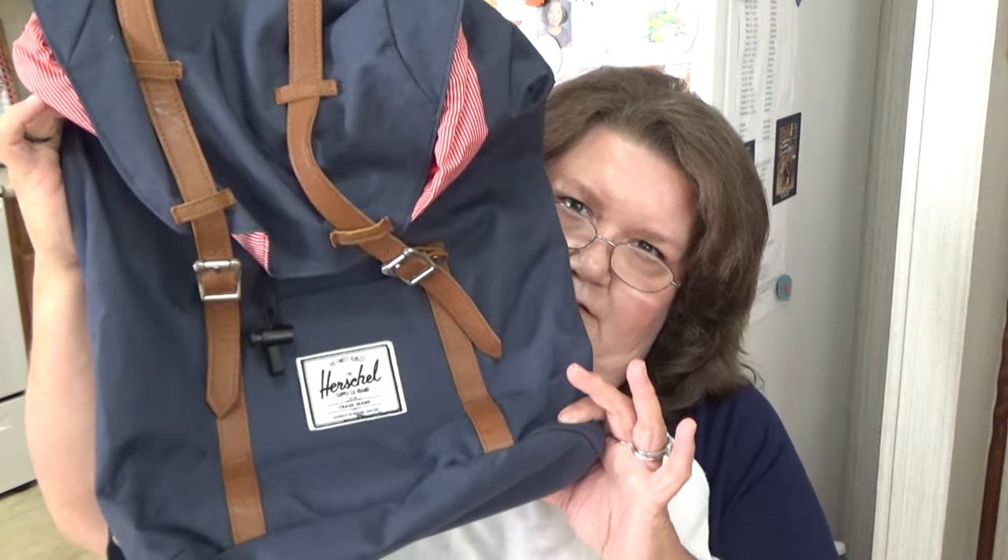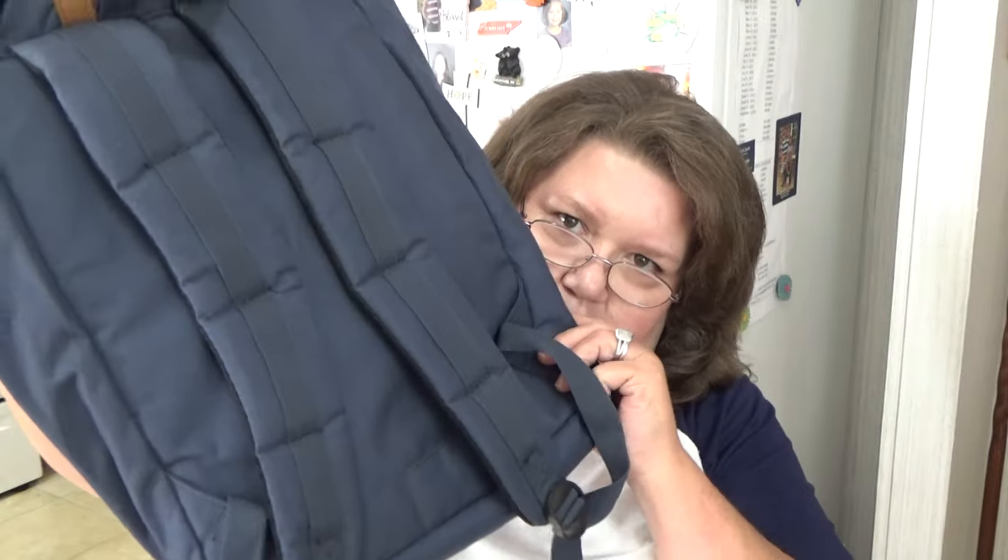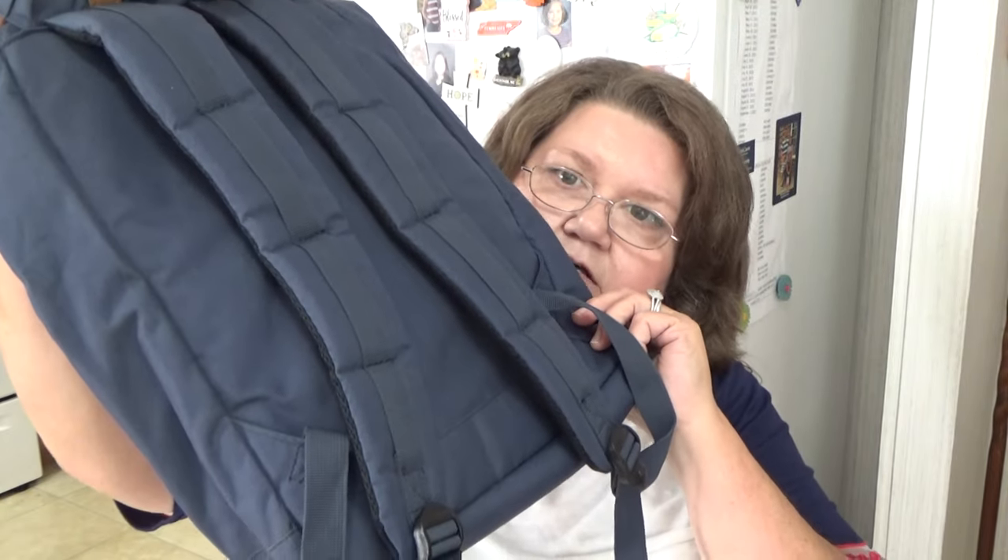This is a backpack — I thought it looked cute and figured it might be worth something, so I looked it up. It's a little bit darker blue than what it's showing up on camera, snaps on the front. It's called the Herschel Supply Company brand.